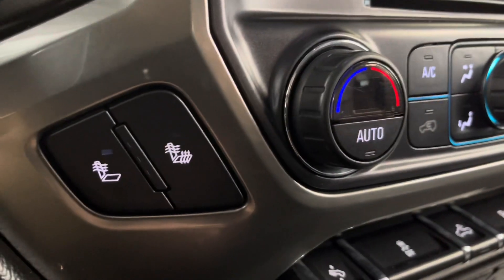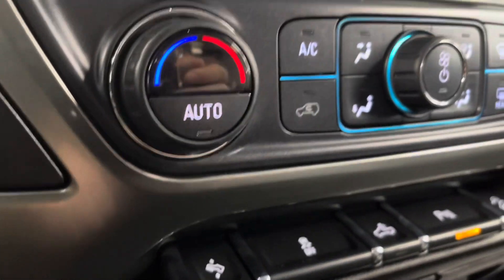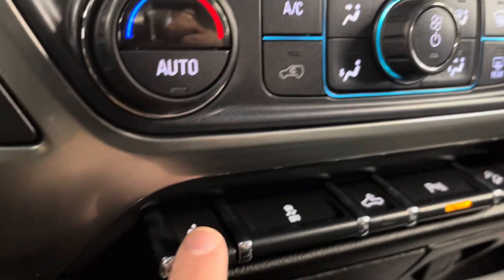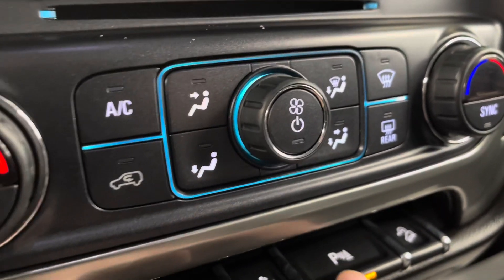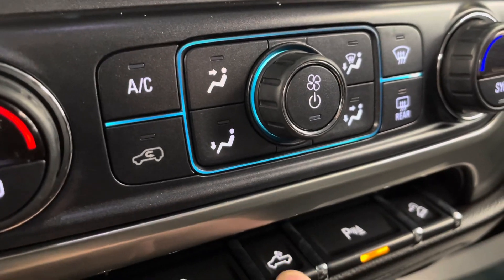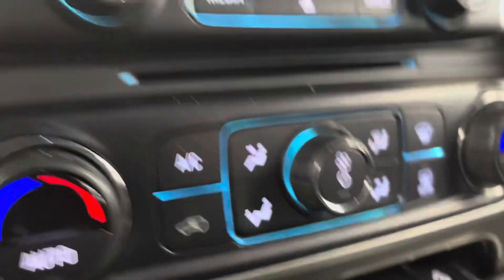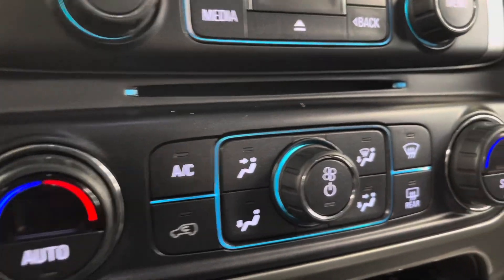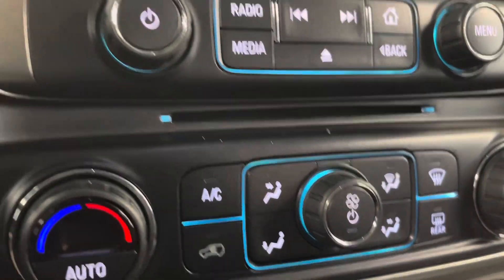You do have heated front seats — you can heat your lower, your upper, or just your upper. A couple of nice features with the LT2: you have adjustable foot pedals and your proximity sensor. You also have traction control, cargo lamp, and downhill descent control. For climate control, you can be hot or cold — it does have dual climate control.